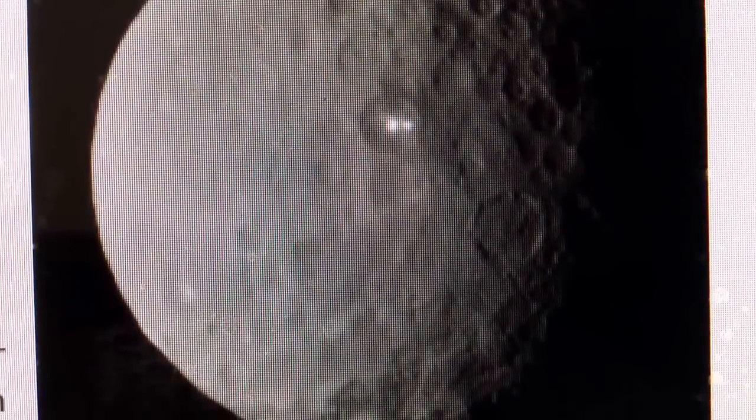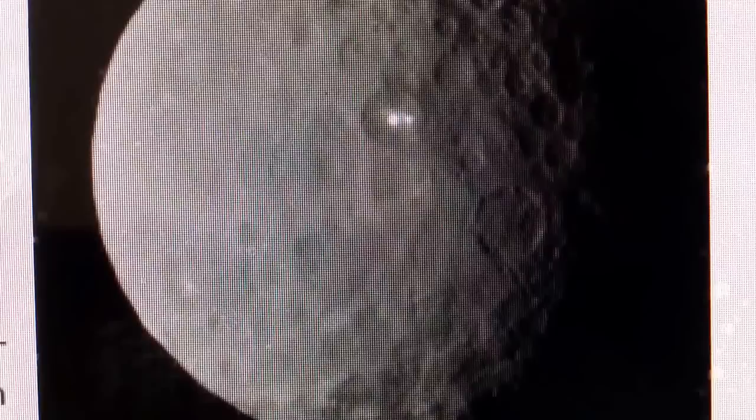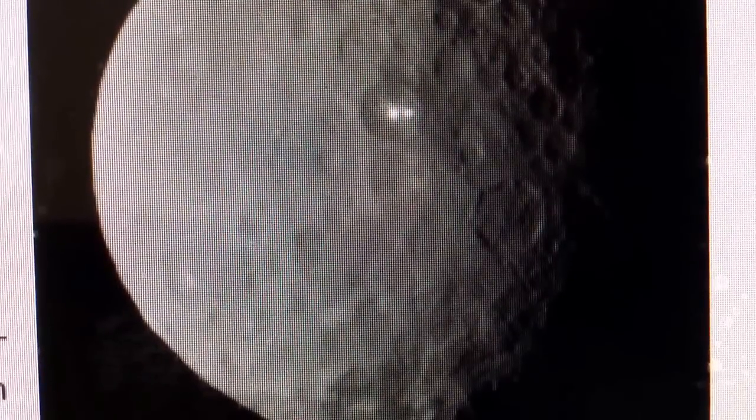In my opinion, this is certainly some type of reflection from the sun.